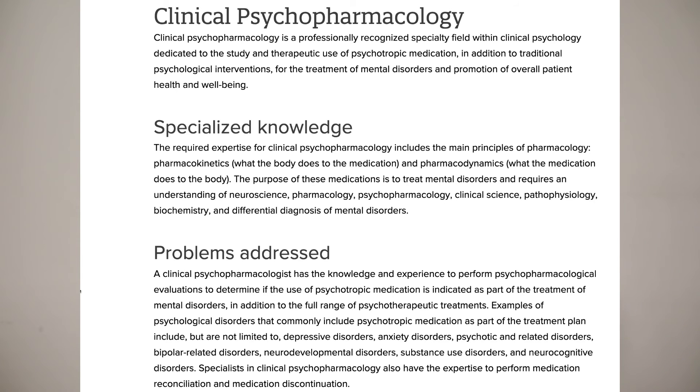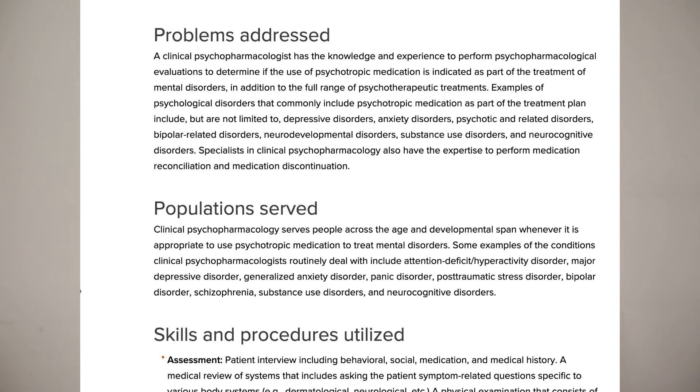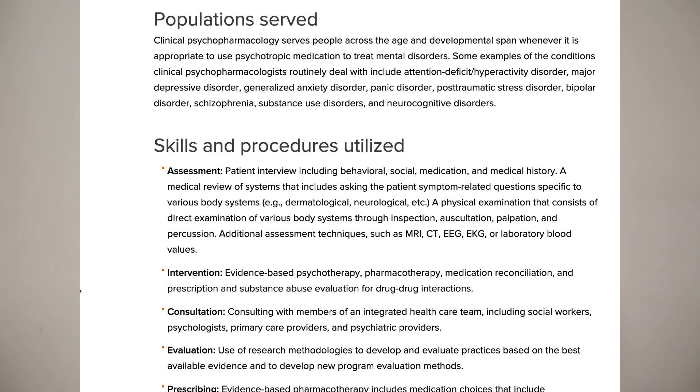Clinical psychopharmacology is more focused on medication. Most PsyD and PhD programs won't go deeply into medication, so as a psychologist you'll likely need additional certifications and state approval to actually prescribe. Clinical psychopharmacology is its own specialty focused on specialized knowledge of prescribing medication to the right patients. Populations they work with include ADHD, depression, anxiety, panic attacks, and PTSD.